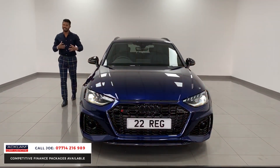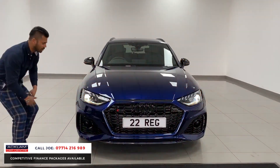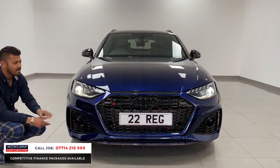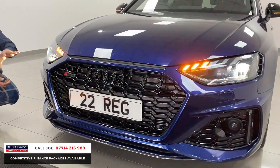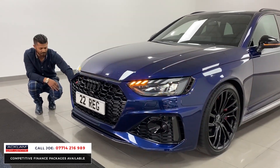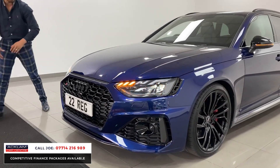It's a new model so everything is up to date. Starting with the front, you've got the lovely LED daytime running lights with the sweeping dynamic indicators. The Carbon Black Edition gives you all the black sections including the carbon fiber front apron. You've got the iconic RS grille with the honeycomb effect, and more carbon fiber on the side vents where it sucks in air to cool everything down.